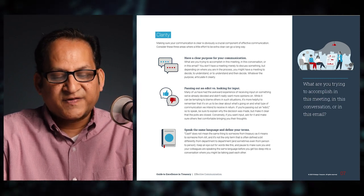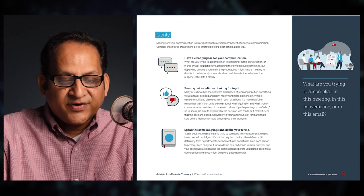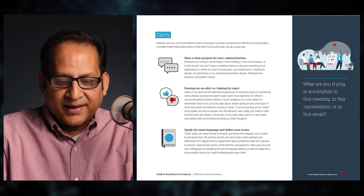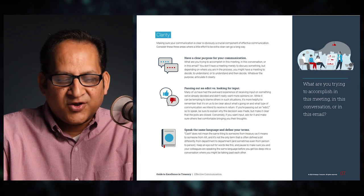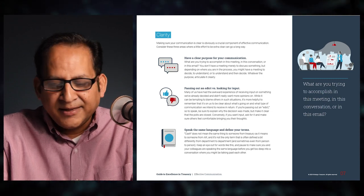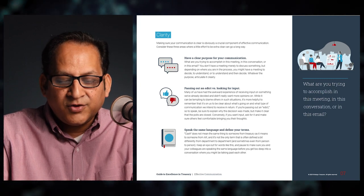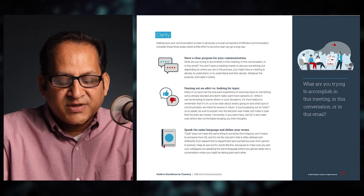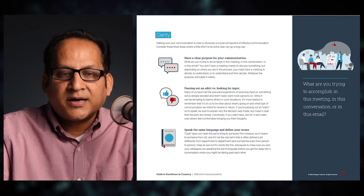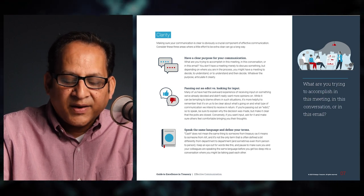The third area to master is clarity. Making sure your communication is clear is a crucial component. Consider three areas where extra clarity can go a long way. A: Have a clear purpose for your communication — what are you trying to accomplish in this meeting, conversation, or email? You might have a meeting to decide, to understand, or to understand and then decide. Whatever the purpose, articulate it clearly. B: Passing out an edict versus looking for input — be clear about which type of communication you intend.